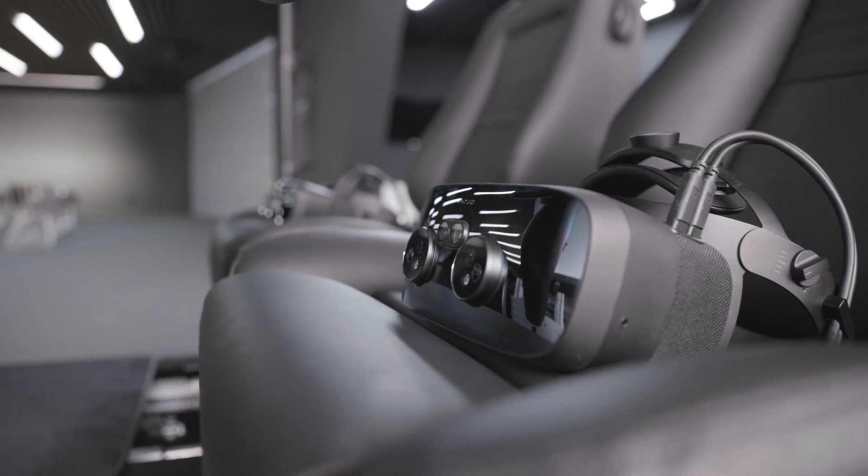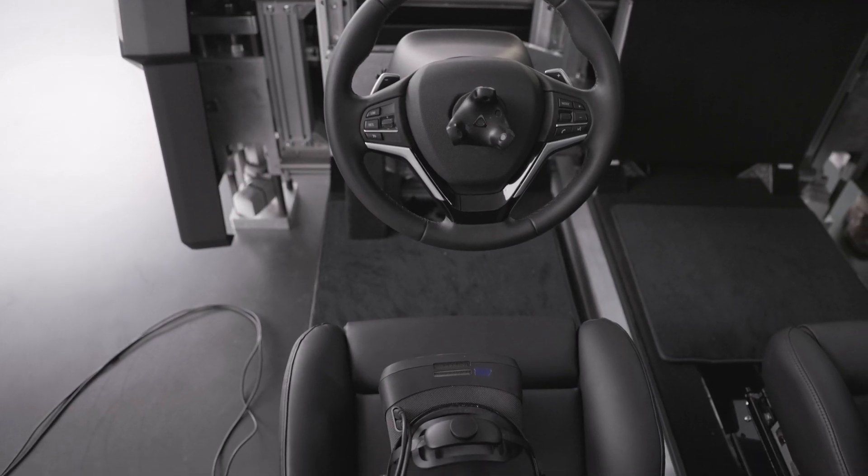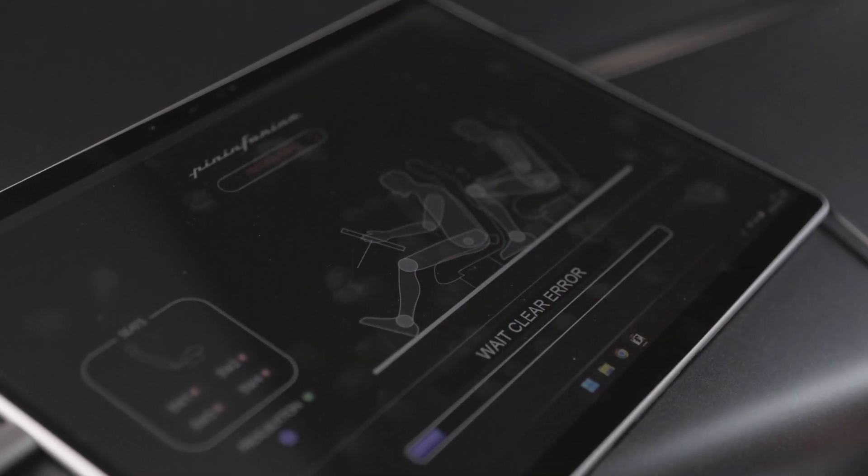Pininfarina has been designing the future for over 90 years. Pininfarina introduces Cellula, a fusion between the physical and digital world.